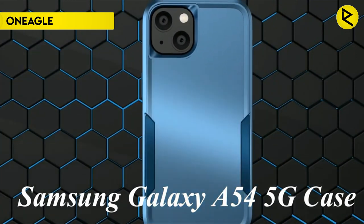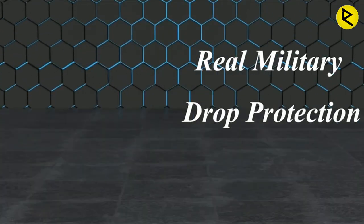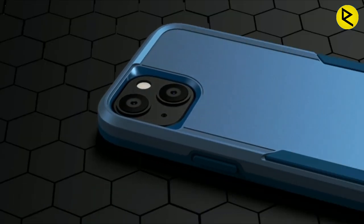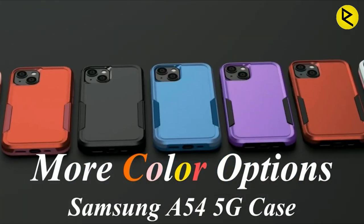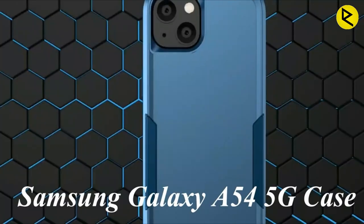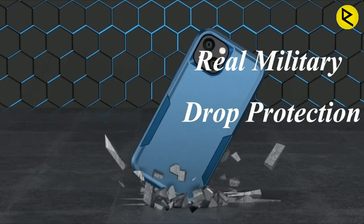Number 2: One Eagle. One of the most impressive features of this phone case is its ability to withstand drops. The product has undergone thousands of drop tests and passed with flying colors, with fall resistance reaching the military level, ensuring your device remains protected in the most extreme situations. The case also comes with a screen protector that is easy to install and can effectively prevent the screen from being damaged in accidental drops, keeping it intact and free from scratches.